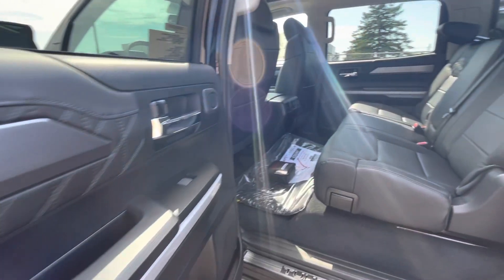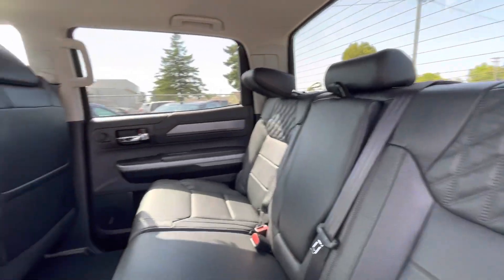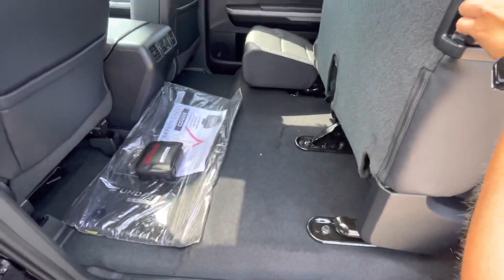Here is the back seat, which gives you so much room. The back seats also fold up for extra storage.